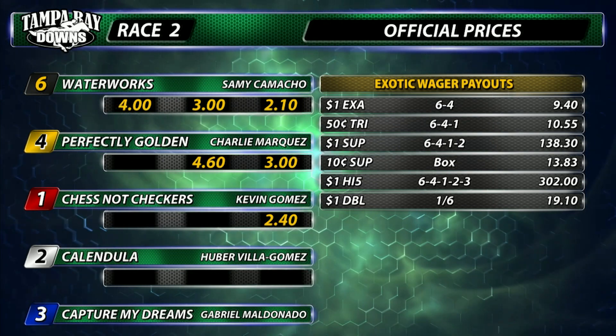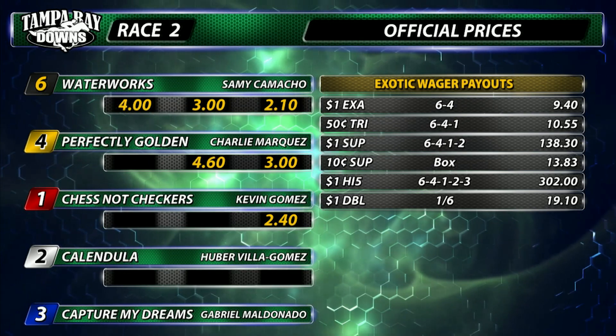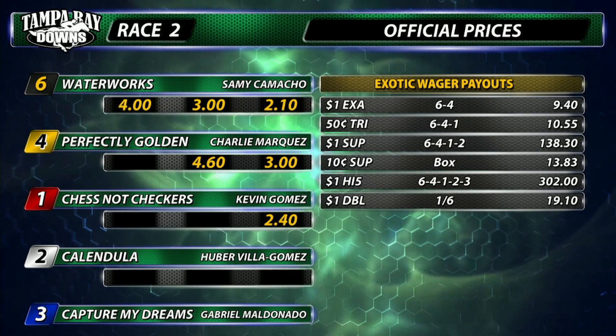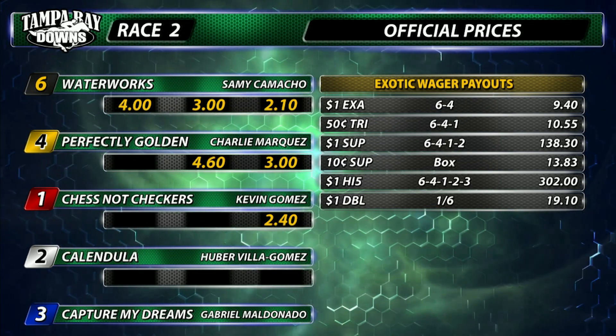Today's third race is 24 minutes out at 1:48 p.m. Race number three starts another Pick Four. Scratch number six, Kitten with a Whip — number six, Kitten with a Whip is scratched. Field of eight set to go six furlongs, 5,000 claimers, post time in 23 minutes.